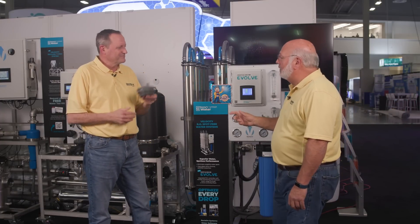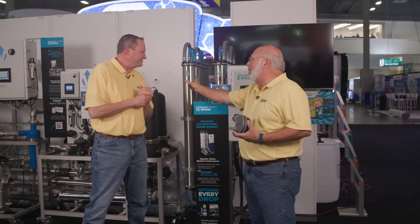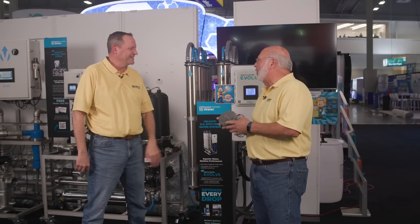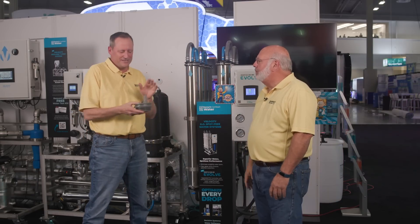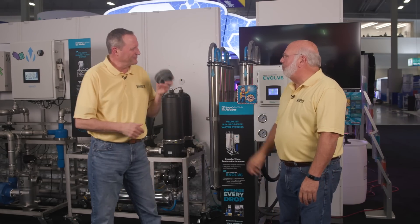It's about time somebody did something, because caps have been leaking in every car wash. This is great teamwork between the Velocity side and the Hydroflex side. Now let's go over and see Jeff Resmer at Sonny's Back Room.